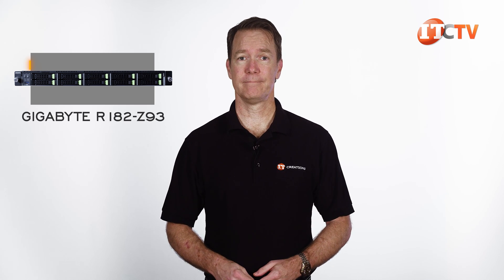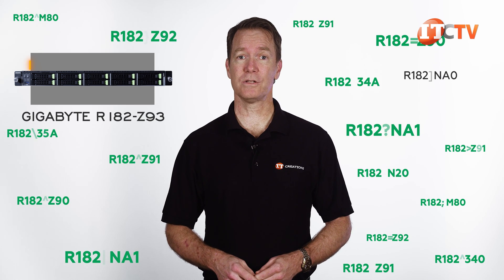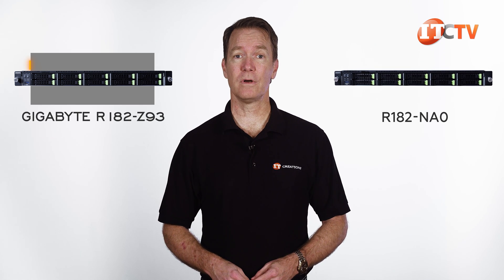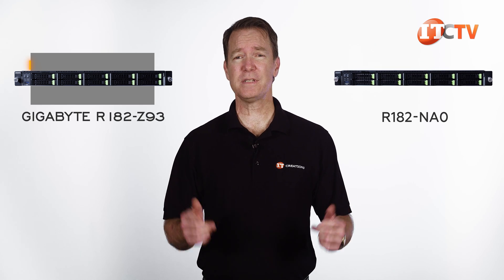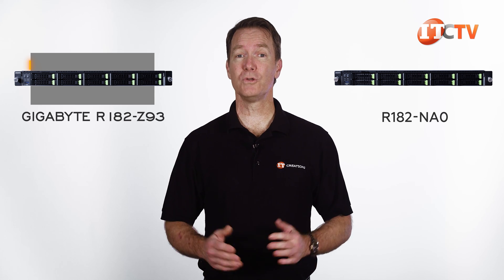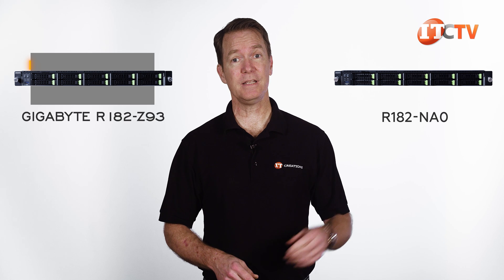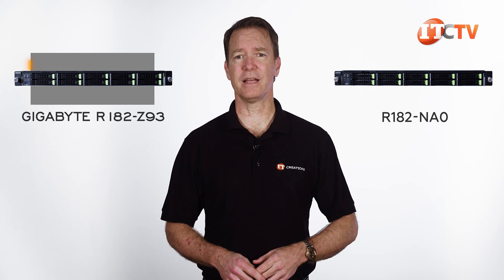At only 1U, this can easily slide into one of those empty slots in your server enclosure for extra compute and fast resilient storage. There is a long list of these R182 rack servers in Gigabyte's lineup, including the Gigabyte R182-NAO server we did a few weeks ago — very similar to this one, but with support for dual third-generation Intel Xeon scalable processors. You can see that video here, just click it now.